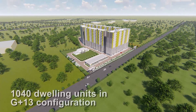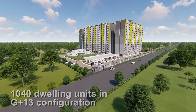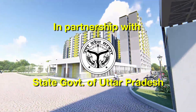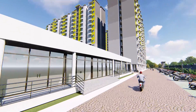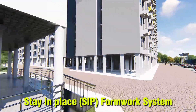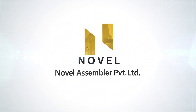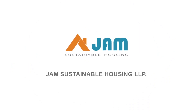One of the lighthouse projects with 1040 dwelling units in G plus 13 configuration, along with all basic and social infrastructure facilities, is being constructed at Lucknow in partnership with the State Government of Uttar Pradesh using the Stay in Place or SIP Formwork System. Messers Novel Assembler Private Limited is the technology provider and Messers JAM Sustainable Housing LLP is the contracting agency.